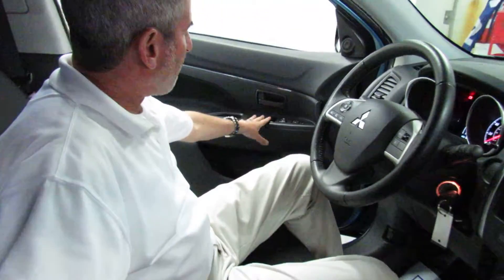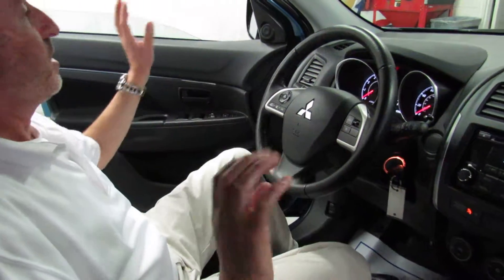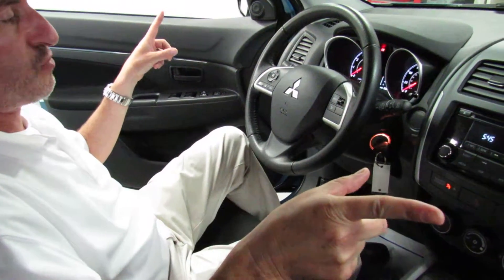On our door, we've got our power windows, power locks, and power heated mirrors — and I want to say that clearly. The side view mirrors in this car are heated so that when you turn on your rear defrost, it's not only defrosting the back glass, but it's also defrosting the side view mirrors.